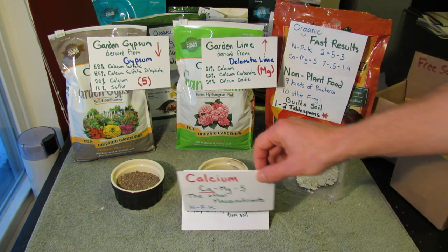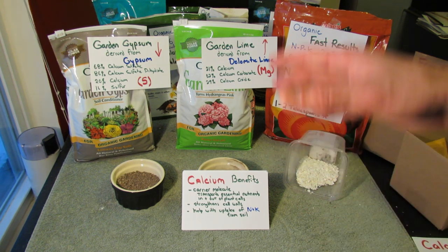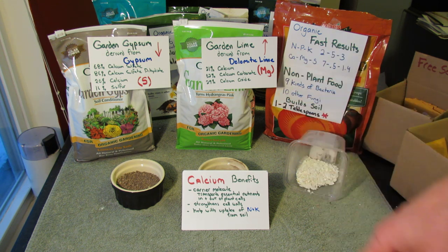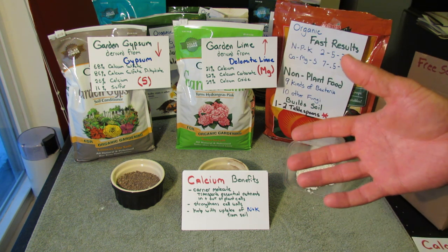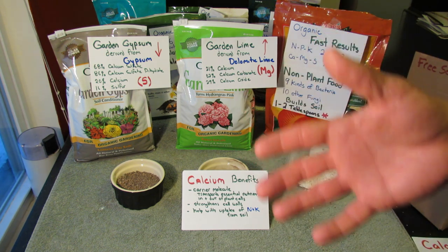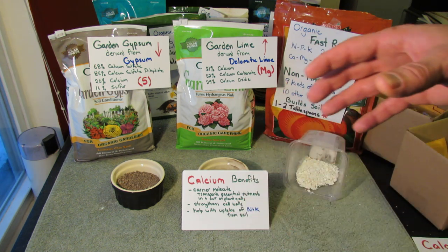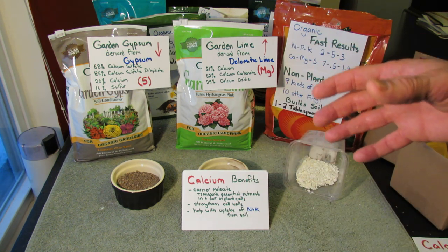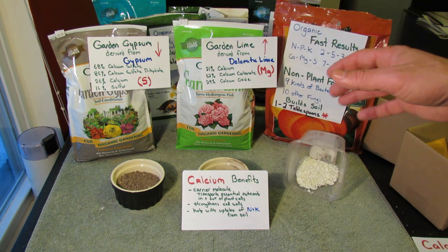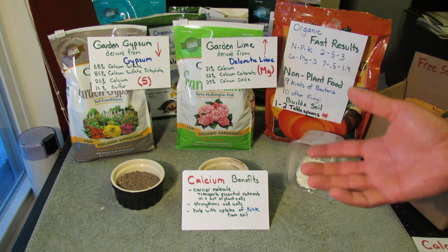Today we're going to talk about calcium. Most garden soils will have calcium in there, so you're not going to initially start out having a problem. That's true for most fertilizers. But as you garden for a while, sometimes you have to add in these fertilizers to amend them. Sometimes your plants suck out a lot of the elements depending on what you're growing, so you need to really understand what they are. My goal is for you to understand what calcium is, and I'll show you a couple of products.